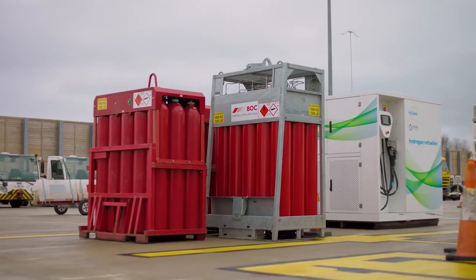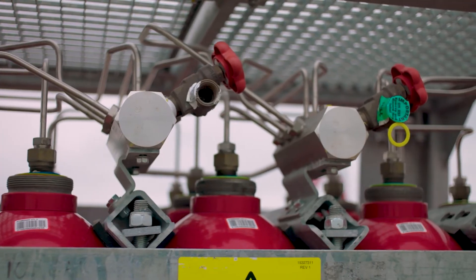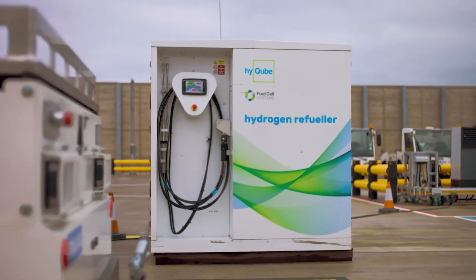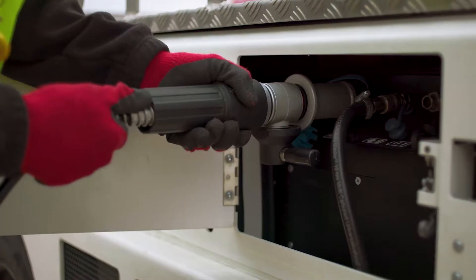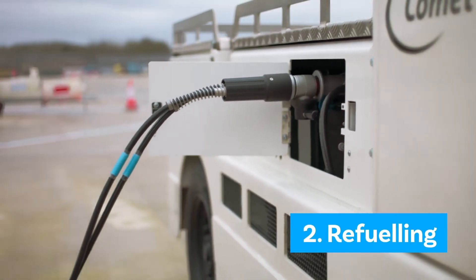For Project ACORN, we have stored hydrogen in compressed gas form in these cylindrical tanks. The hydrogen tanks are connected to this Hi-Q hydrogen refueller, and the Hi-Q pumps hydrogen from the cylinders into the tanks of our baggage tractor.